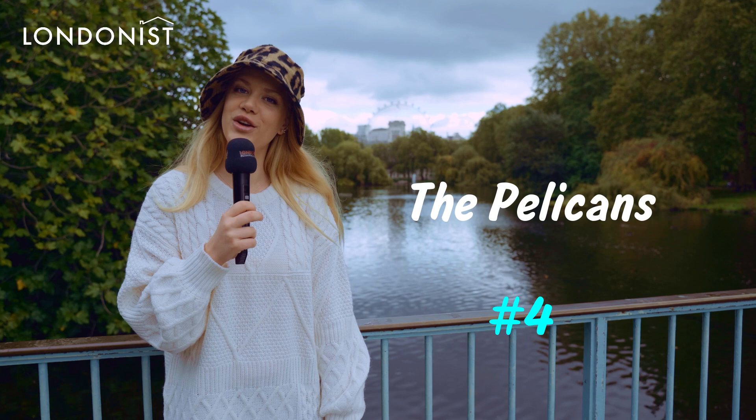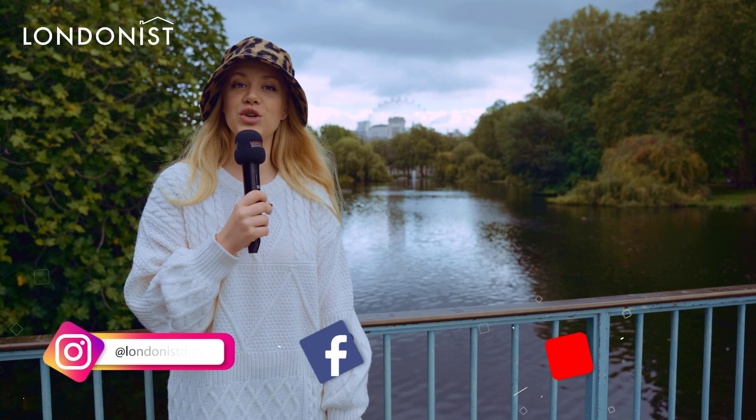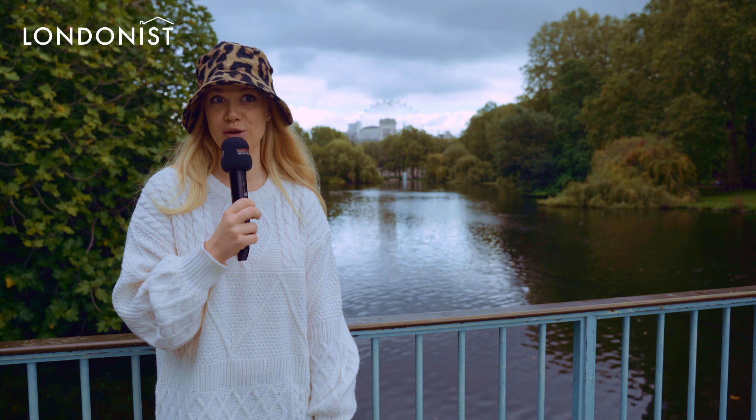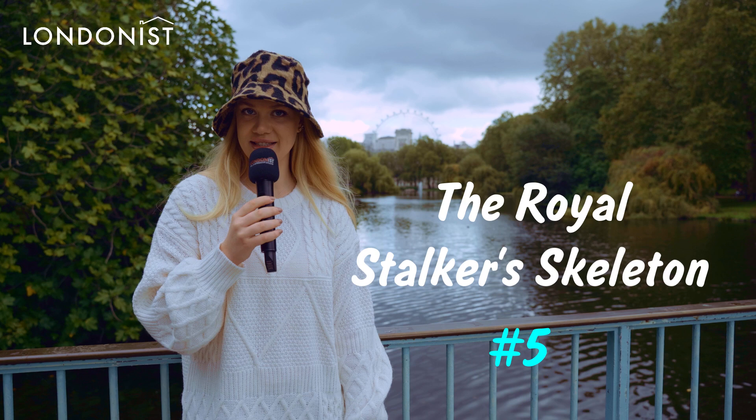The pelicans. Everybody knows St. James Park is famous for its pelicans, but where did they come from? They were a gift from a Russian ambassador, given to King Charles II in 1664 — because, like, what would you give to someone who has really everything?